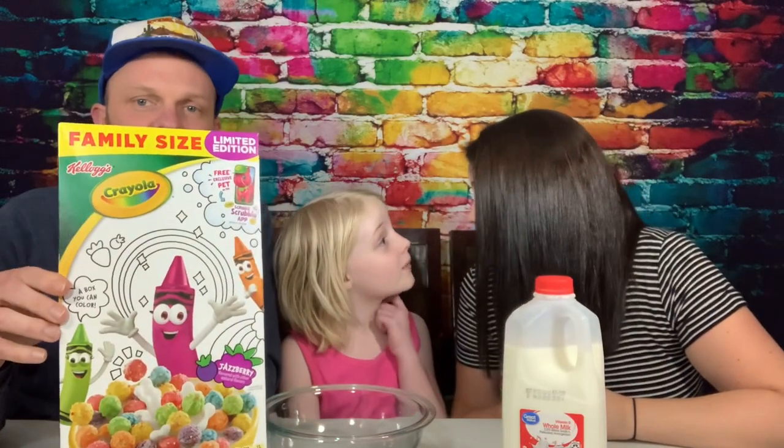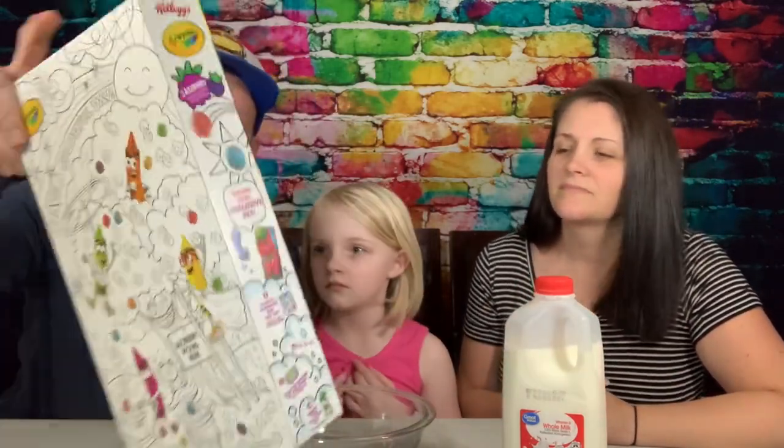I don't necessarily like the box because it's white everywhere, so it's not very appealing. But obviously that's so that you can color it in with your crayon. Yeah — if you have your little kid, they want to color it in, and that's a good thing.